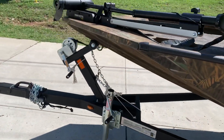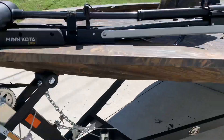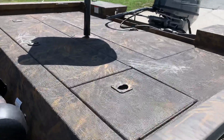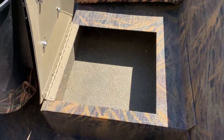The 1610 comes with a removable tongue on the trailer, a Minn Kota 55 Edge trolling motor, a two bank charger, and a Lowrance Hook 4. You've also got great storage under these boats underneath the seats.